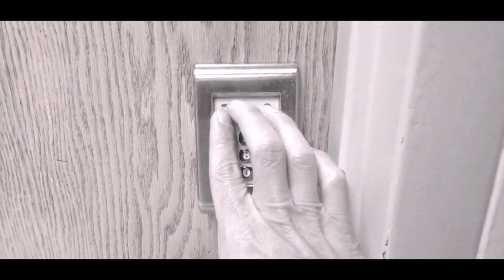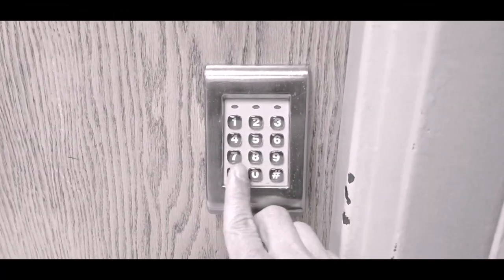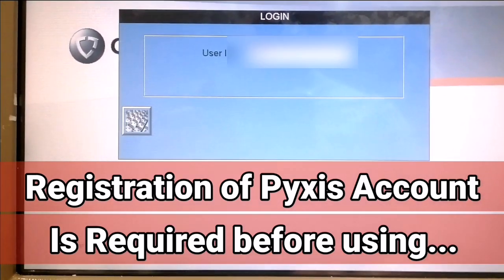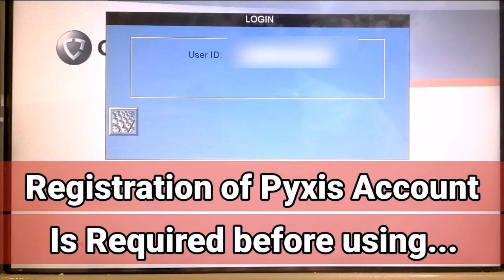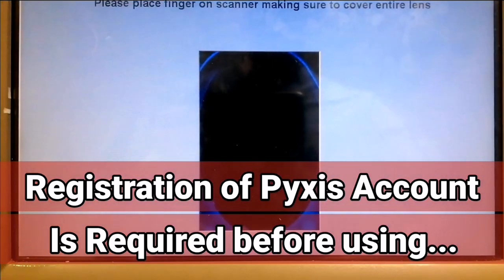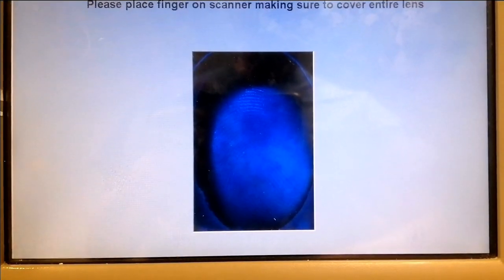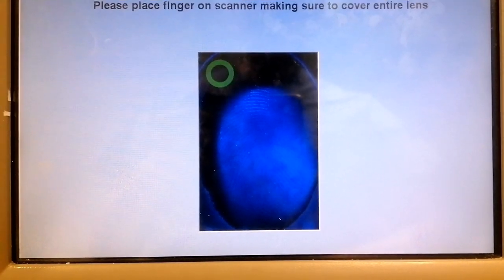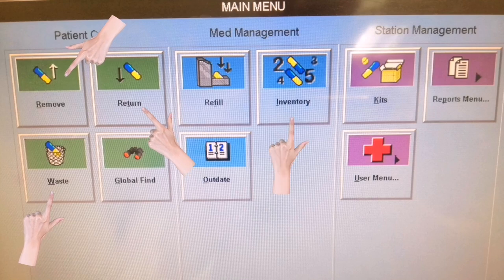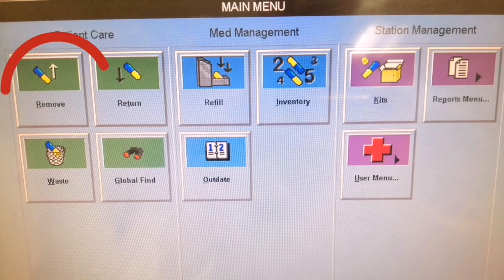First, go to the medication room where the Pyxis medications are normally placed and log in using your fingerprint. On your first day of work, you will undergo a registration process with the Pyxis MedStation by an authorized personnel, which takes about five minutes to create an account based on your fingerprint and credentials. After logging in, multiple main options will pop up: Remove Medication, Return Medicine, Waste Medicine, Inventory, and more. Let's go to the Remove option first.